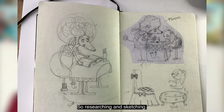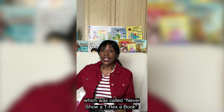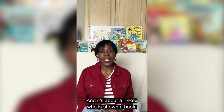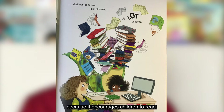In 2020 I had a very busy and special year because I did a picture book that was published. The first one was called Never Show a T-Rex a Book, written by a lovely lady called Rashmi Sirdishpandi. It's about a T-Rex who is shown a book and through the power of reading begins to find out that they can be anything they want.